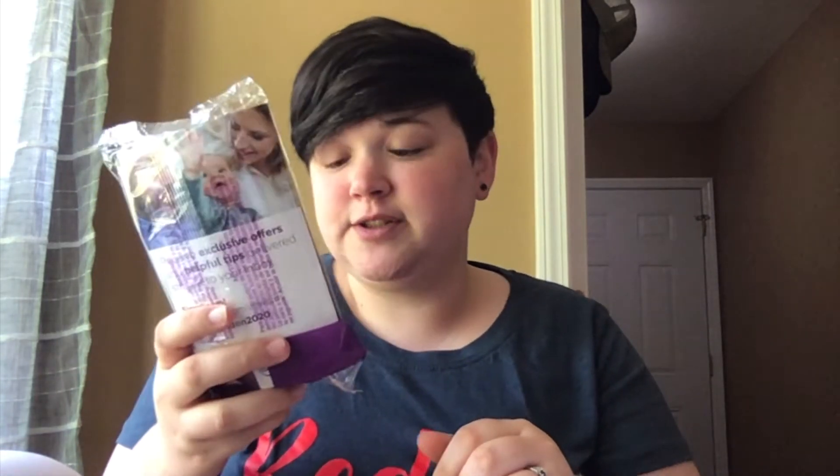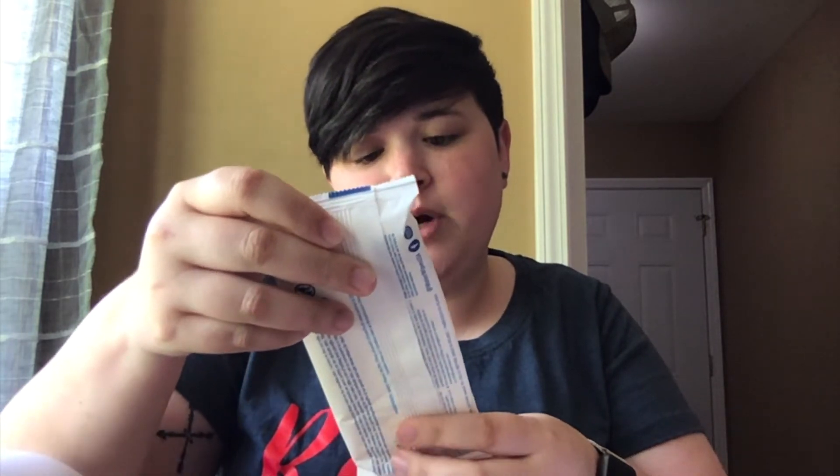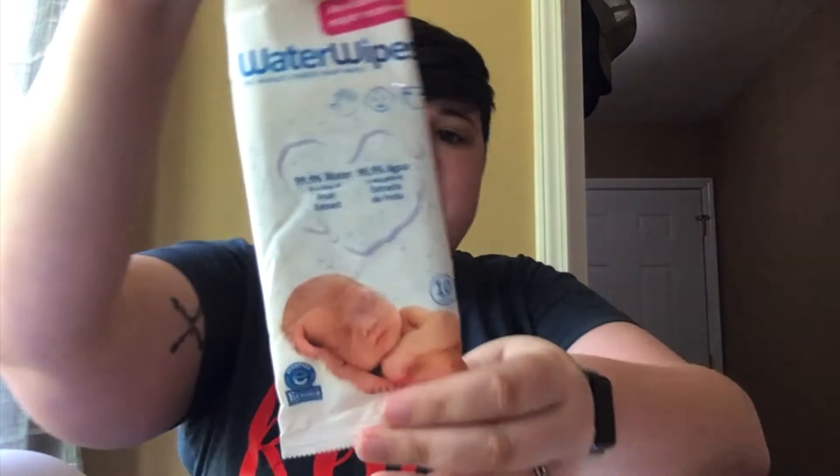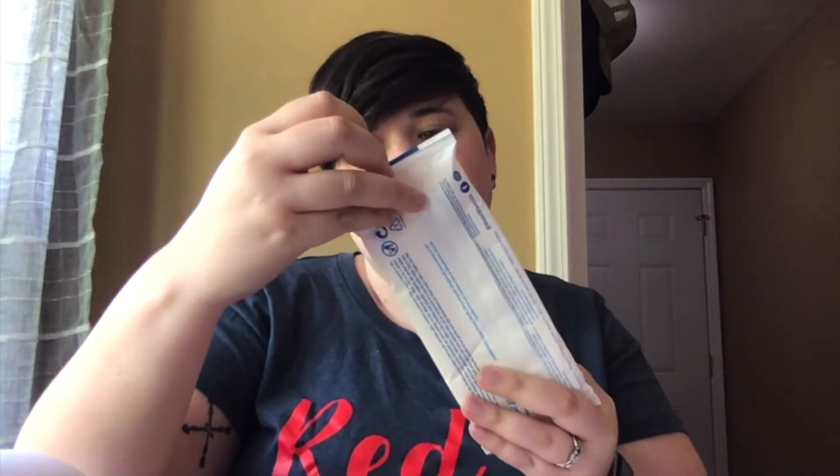Next, some Water Wipes — the world's purest baby wipes, with a cute little baby on the package. Just some baby wipes — you can never have enough of those.